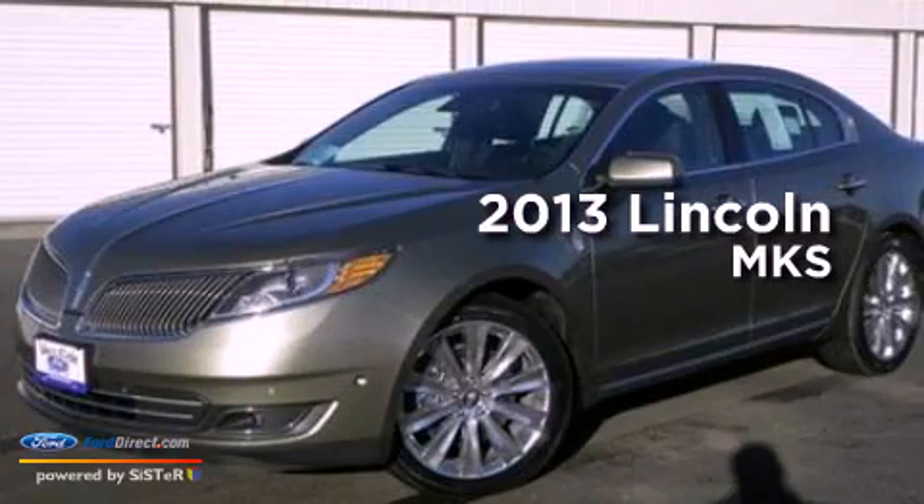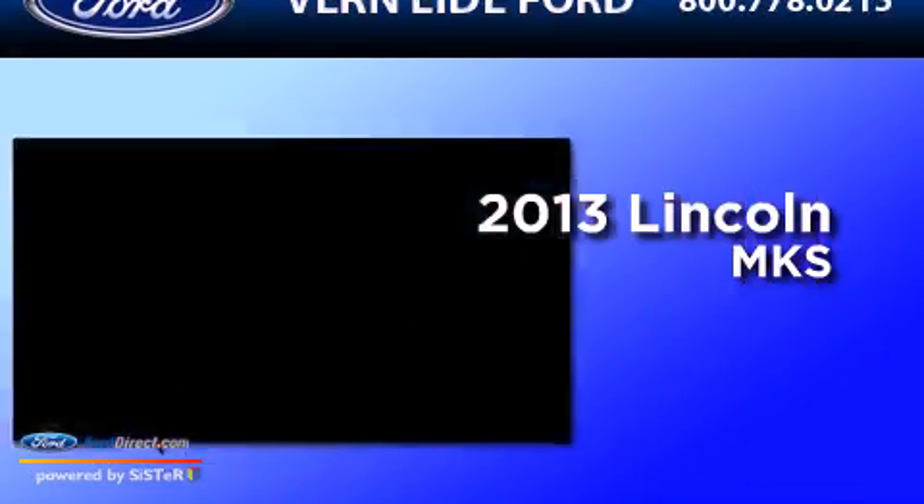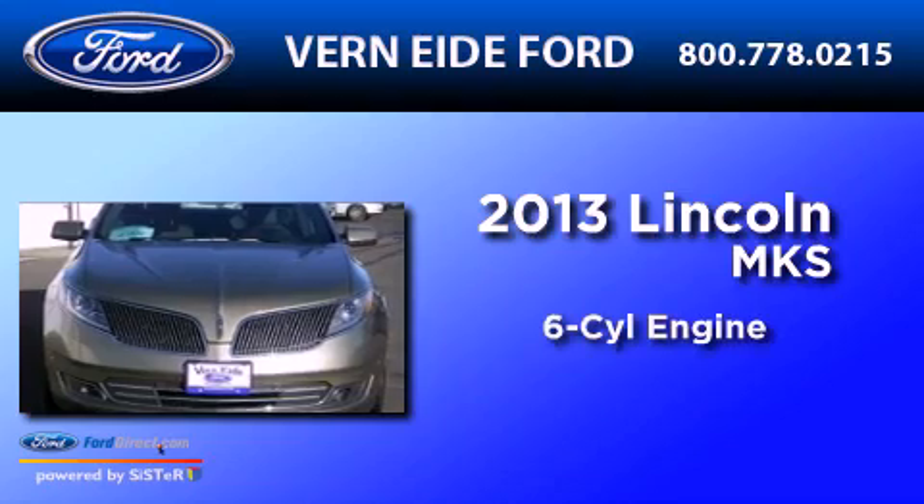This is a brand new 2013 Lincoln MKS. It has a six-cylinder engine, an automatic transmission, and all-wheel drive.